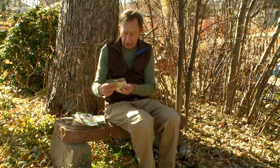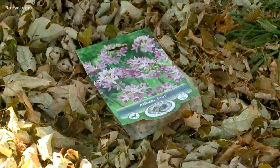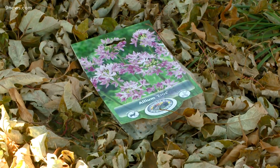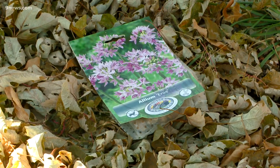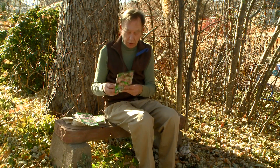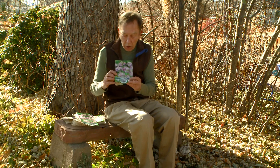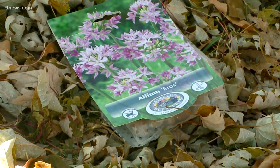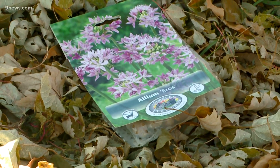Grape hyacinths live so long because they're critter-proof — nobody wants to eat them. And the same thing goes for alliums. There are dozens if not hundreds of varieties and species of alliums, which are ornamental onions, and critters do not want to eat onions. I like this one called Eros; it's relatively small and easy to plant, and once again, no critters.